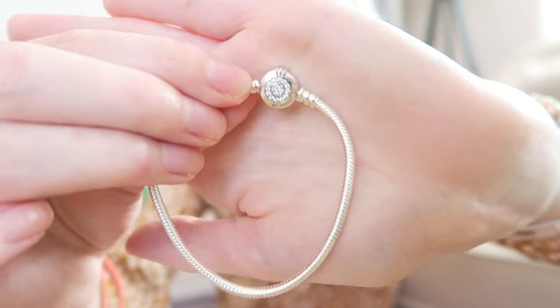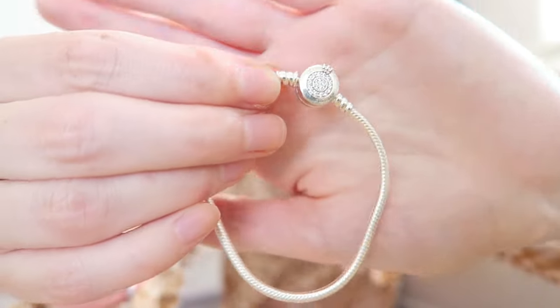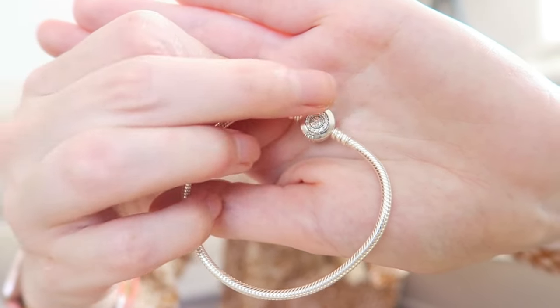Now I'm very excited to share a new bracelet and some new charms that I got. I've got three bracelets in total — a bangle and two snake bracelets — and this is my new one. These were all presents for Mother's Day and Christmas combined. This is the snake bracelet, 19 centimeters, so I can add quite a few charms to it. It has a beautiful clasp with the Pandora crown and little stones, and it says Pandora on both sides.